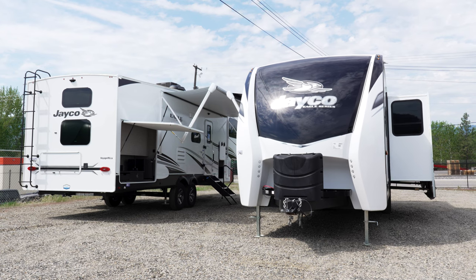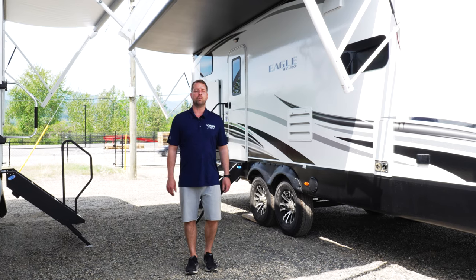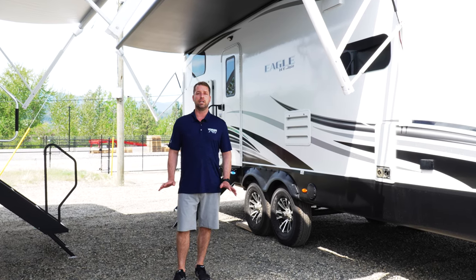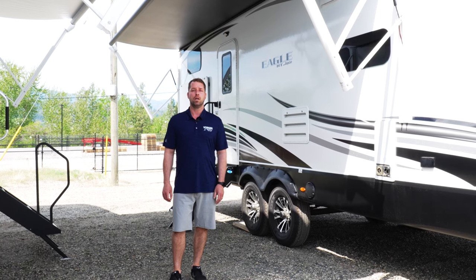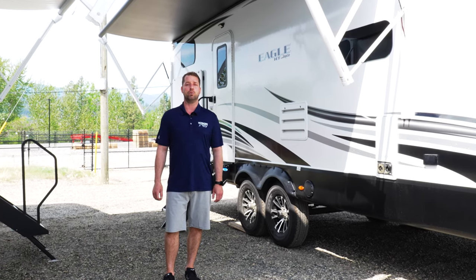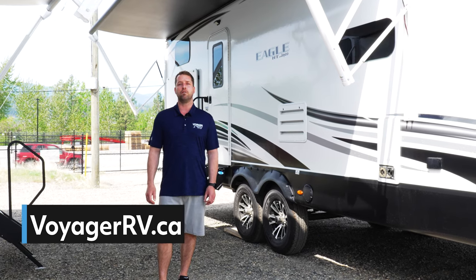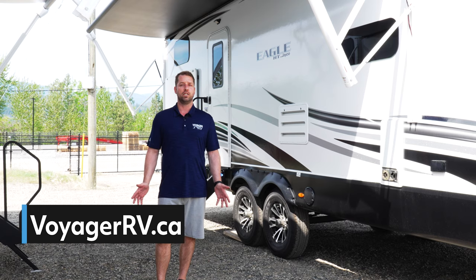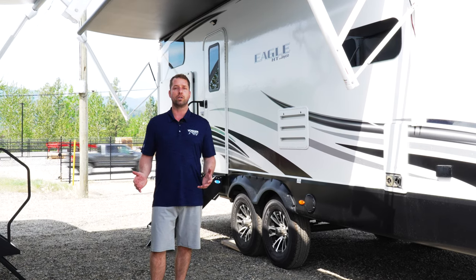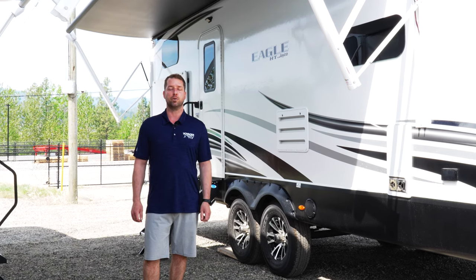You're making an excellent choice with a Jayco Eagle HT or any Jayco product. I hope you've enjoyed the video and that we've given you five really good reasons to come and see the Jayco Eagle HT products at Voyager RV. They're phenomenal choices — very well built and absolutely loaded with features. Please come by the dealership or visit our website at voyagerrv.ca to see the Jayco products. You really can't make a bad choice with Voyager RV or Jayco. Thanks so much.